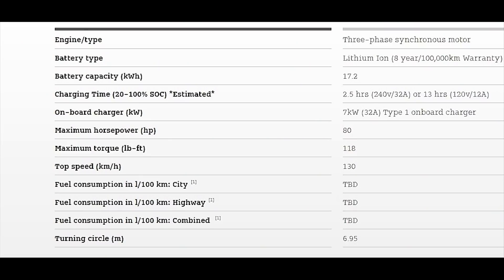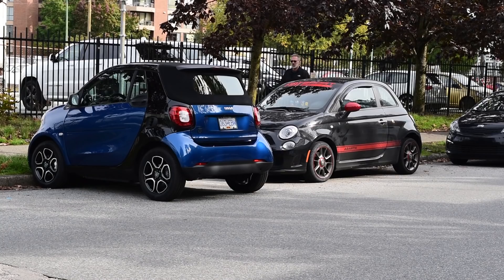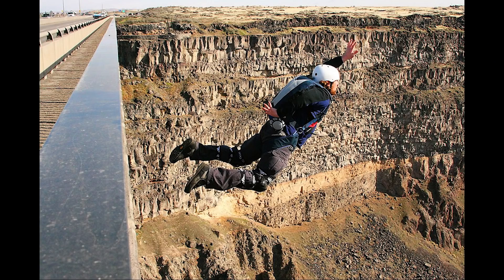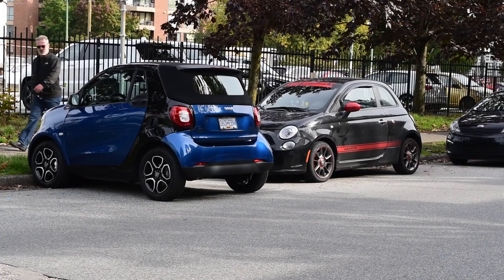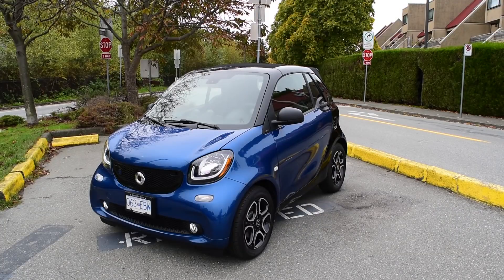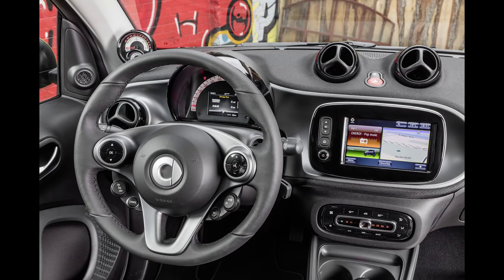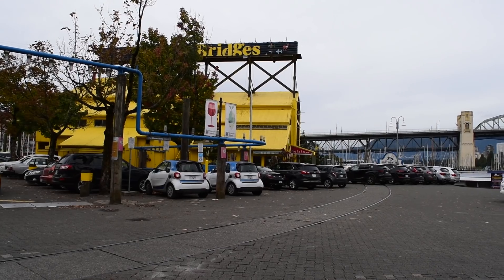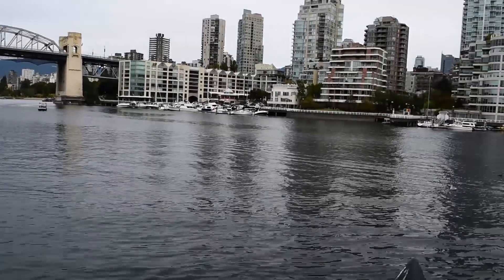Our little Smarty electric has the tightest turning radius in the business: 6.95 meters. It's as long as most cars are wide, and the Smarty is nimble as a base jumper. It's perfect for short hops in congested cities with limited parking. On the highway, the ride is bouncy and noisy and unsettled. Smarty is, however, the ideal rig for short sprints in the tight confines of the Granville Island public market, here across the water from downtown Vancouver.